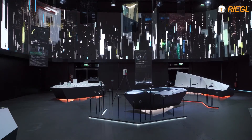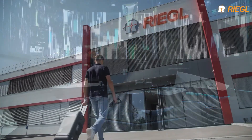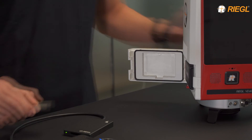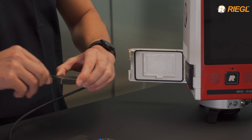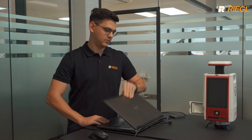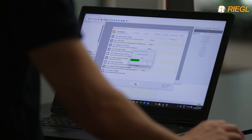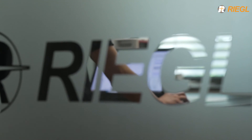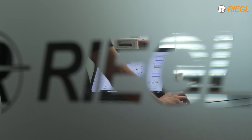Immediately after scanning, the project data can be transferred to your computer using a CF Express card. After automatic data registration in the field, we also offer an optimization of the data registration in the office by making use of a process we call multi-station adjustment, where we take all the required observations into account.